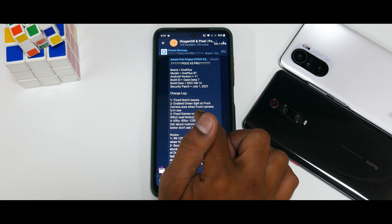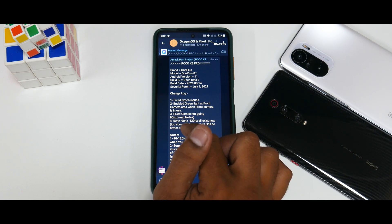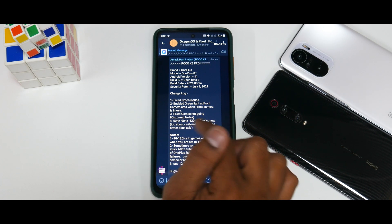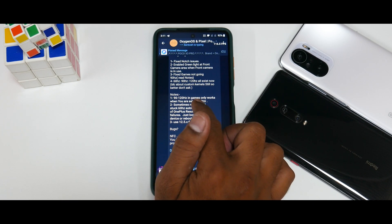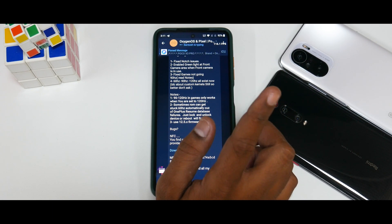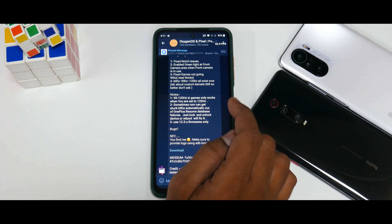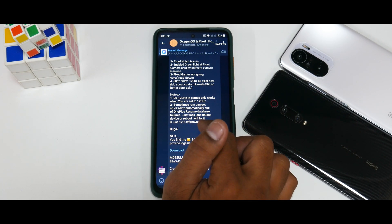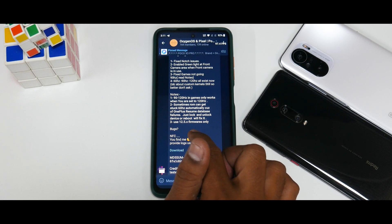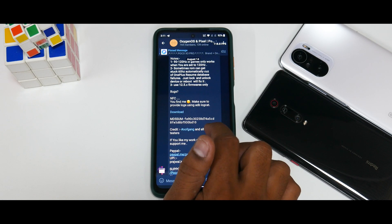Fixed games not going 90Hz. Note: 60, 90, and 120Hz all exist. 90 to 120Hz in-game only works when you set the screen to 120Hz. Sometimes the ROM can get stuck at 60Hz due to OnePlus resume database failures — just lock/unlock the device or reboot to fix it. Use 12.5.x firmware only. Known bug: NFC.